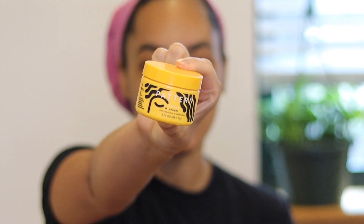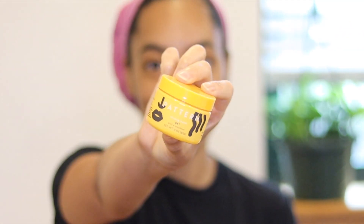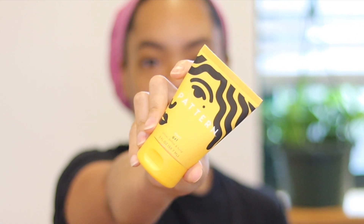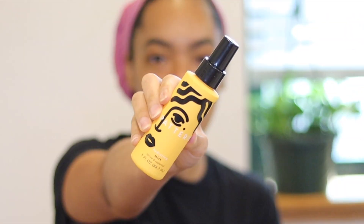I was super excited to finally get my hands on the stylers. This mini bundle comes with four products: the styling cream — these are three ounces — the stronghold gel 'Slick and Snatched' (hilarious name), the curl gel, and the hydrating mist 'Revive and Replenish.'